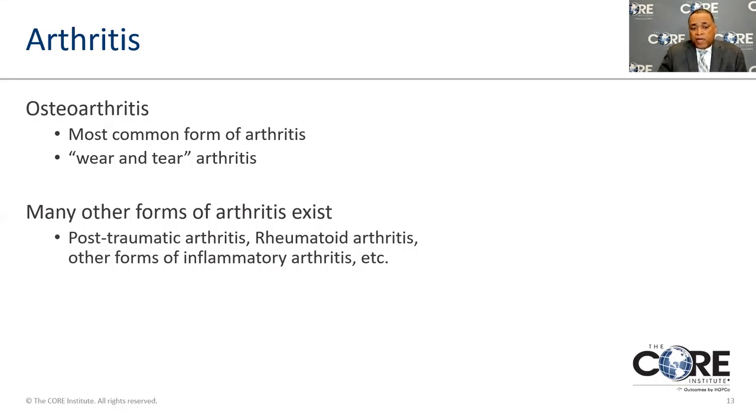Joints can go bad for other reasons too. You can have arthritis from inflammatory conditions — things that are inherited, such as rheumatoid arthritis or lupus, which causes inflammation in the body that can affect the joints. Other conditions such as psoriasis, inflammatory bowel problems, gout, and pseudogout can all create environments inside the joint where it becomes inflamed, damaging the cartilage.